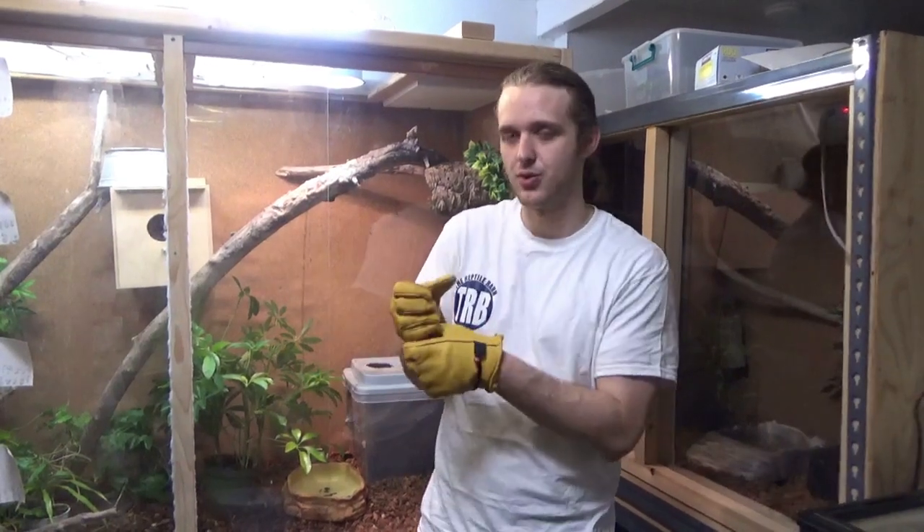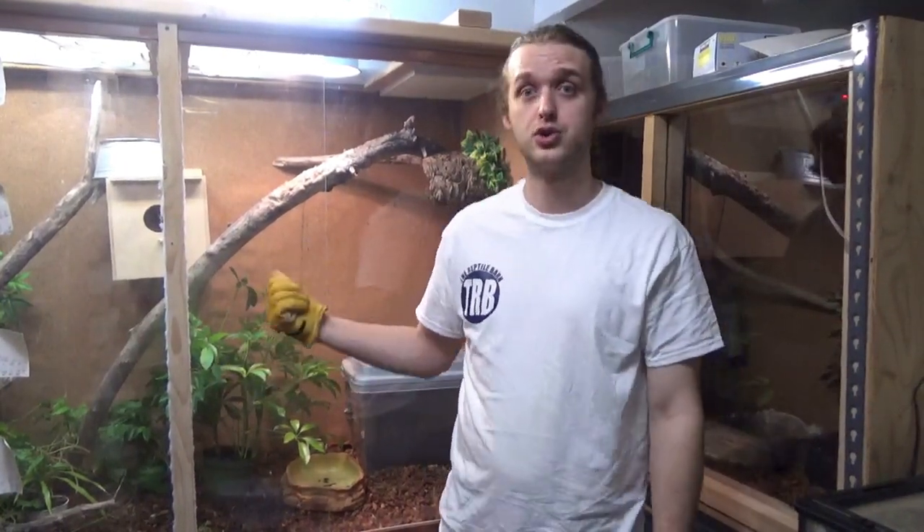I'm going to take them out one at a time, weigh them, and then probably tomorrow I will tong feed them each a pinky mouse that has been pre-medicated with the Panacur. I think that's the easiest way — if I have to restrict them and squirt it down their throat they're not going to like that at all. The blue trees will take insects and pinkies off the tongs, so that's great. Just for your information, not all medications can be given that way — Panacur is meant to be ingested orally, so this will work great for this particular medicine, but don't just assume you can always give your animals medicine this way.